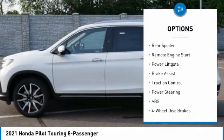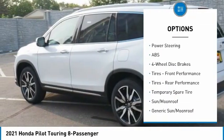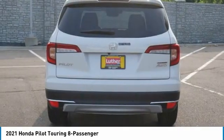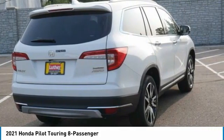Rear spoiler, remote engine start, power lift gate, brake assist, traction control. Take this vehicle for a spin and see why so many shoppers are now proud owners.